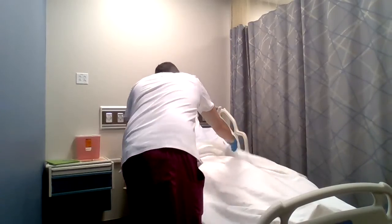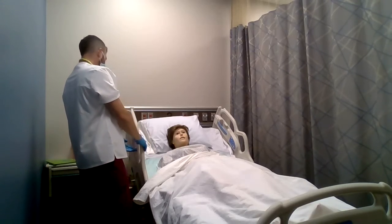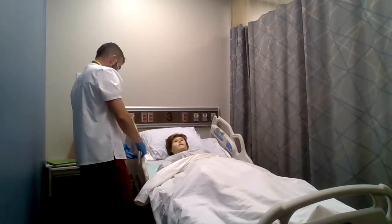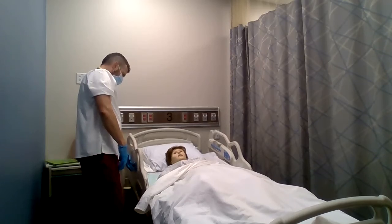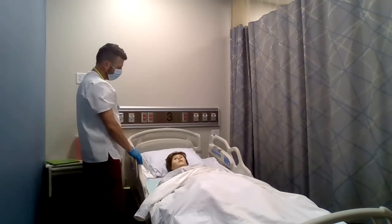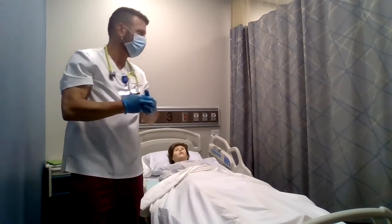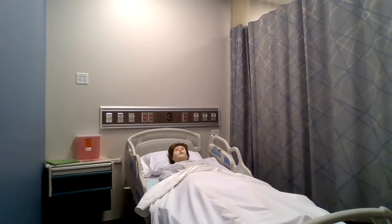Stacy, I think that's about it. Is there any preference on how you'd like the bed? I'm going to lower you back down. Your call button is right here, and your personal belongings are over here on the bedside table. I'm going to finish up by removing my gloves and washing my hands.